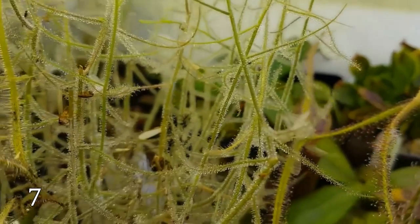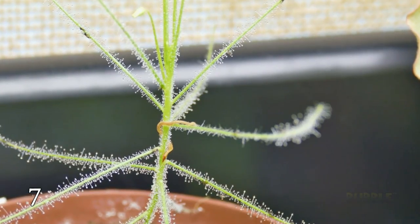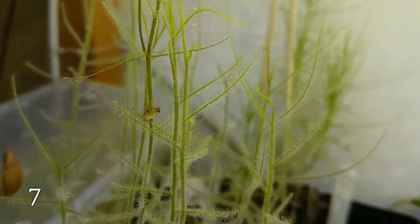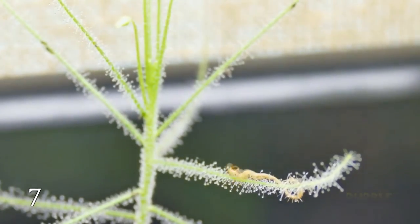Byblis, also known as the rainbow plant, is a small carnivorous plant native to western Australia. It can grow up to 50 centimeters long. The surface of its leaves is densely studded with glandular hairs which secrete a mucilaginous substance from their tips — these serve to attract small insects.